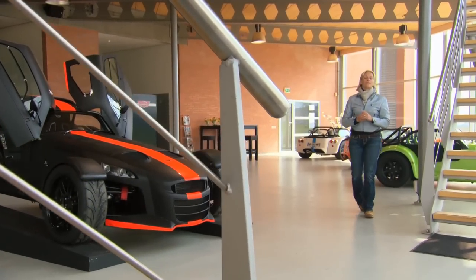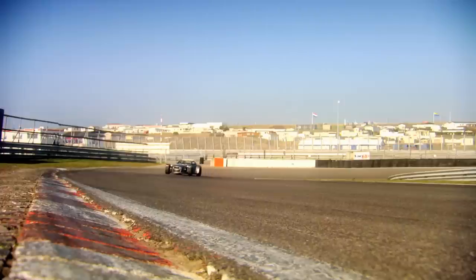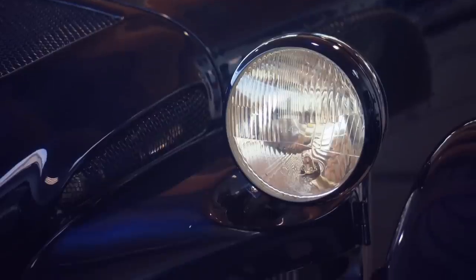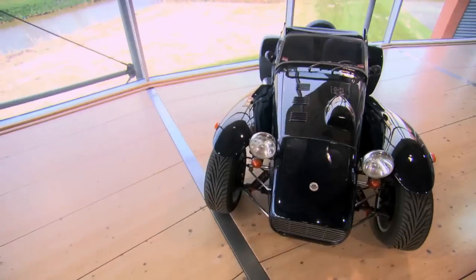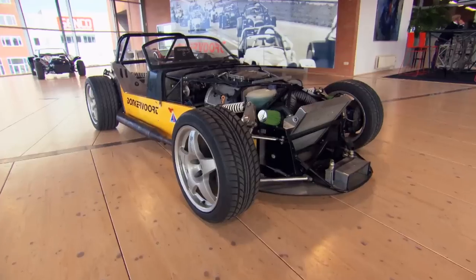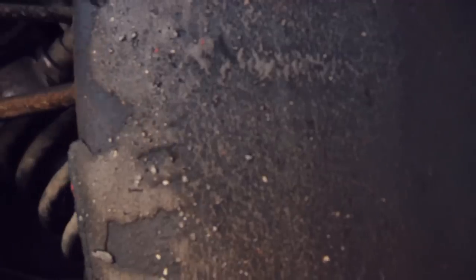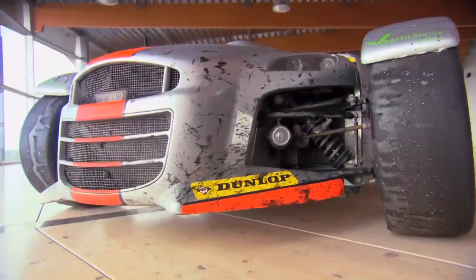I'm at the headquarters of a company that might just be about to put this country on the supercar map. Donkervoort was founded in 1978 when Joop Donkervoort built his own version of the iconic Lotus 7. Since then, the Donkervoort car has evolved so far that in 2011 it produced a racing version that won the gruelling Dubai 24-hour endurance race.